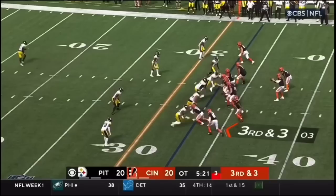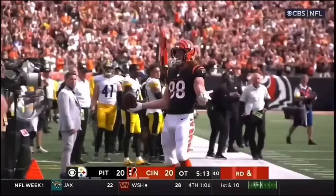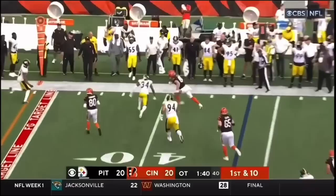Burrow pump. Burrow tosses, caught. Hayden Hurst goes upstairs to get it. First down — Burrow sets and throws underneath to Hurst.